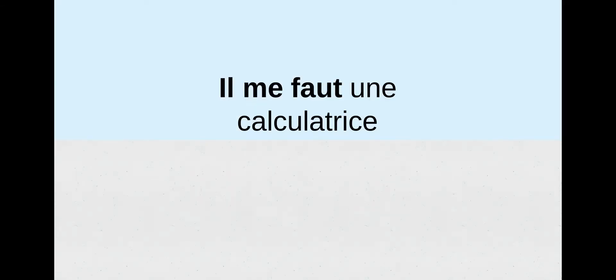Our next one is il me faut une calculatrice. We just had a question asking qu'est-ce qu'il te faut pour les maths? And now we're responding: il me faut une calculatrice. What do you think il me faut means? Oui — I need. So il me faut une calculatrice means I need a calculator. I could also say il me faut un livre — I need a book, or il me faut une règle — I need a ruler. Il me faut is our vocab phrase meaning I need.